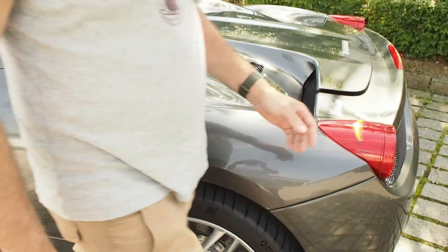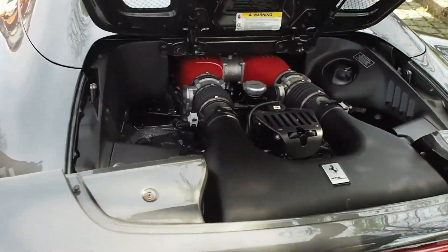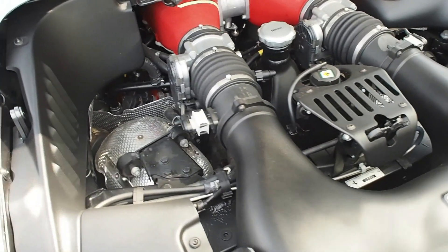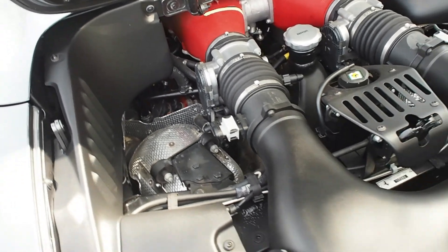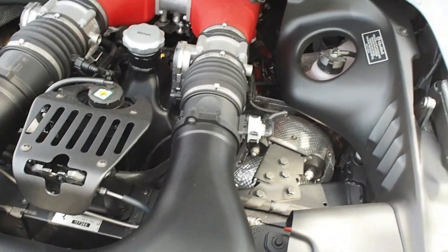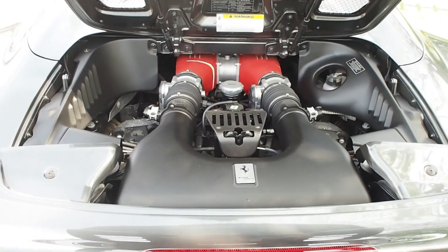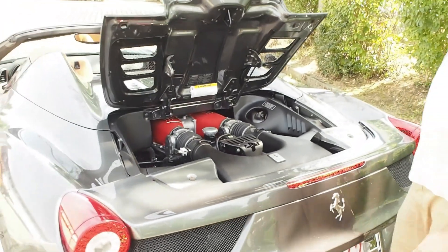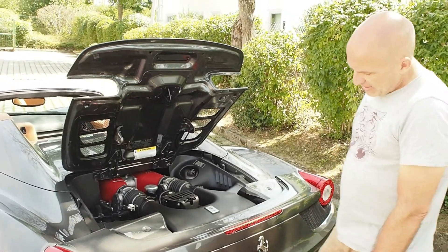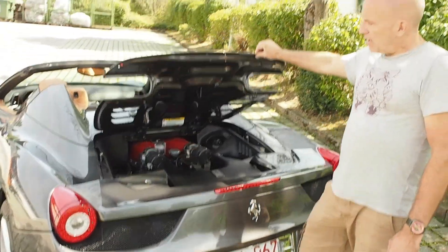Let's look at the engine. As I said, an 8-cylinder with 4.5 litre displacement and 570 PS. With this model it's often criticised that the hood no longer offers a view of the engine, so you can't see the beautiful motor anymore — they went for a more understated styling here. But you can imagine the engine is a real showpiece, and it's a bit of a shame you can't see it from the outside. On the other hand, you hear it all the better. If you look at the three exhaust pipes, they give a very good preview of what I'll show you later.